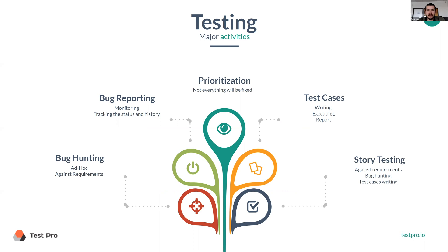Once we find the bugs, we need to report them somewhere. Because there are going to be a lot of defects reported, we need a central place where we can monitor and track their status and history.